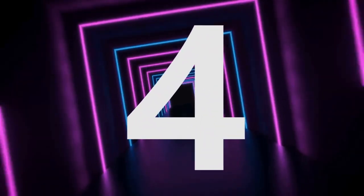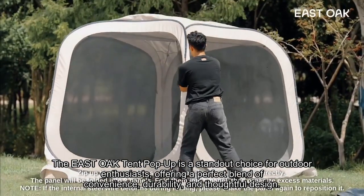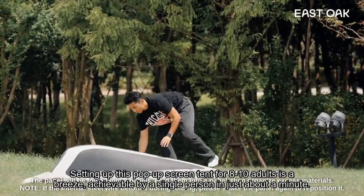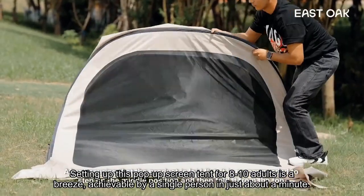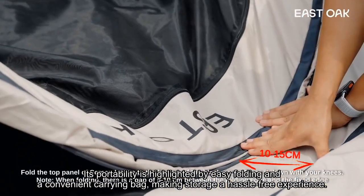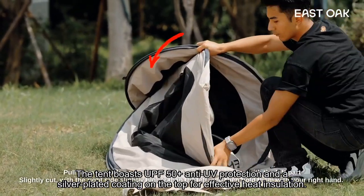Number 4: The East Oak Tent Pop-Up is a standout choice for outdoor enthusiasts, offering a perfect blend of convenience, durability, and thoughtful design. Setting up this pop-up screen tent for 8 to 10 adults is a breeze, achievable by a single person in just about a minute. Its portability is highlighted by easy folding and a convenient carrying bag, making storage a hassle-free experience. The tent boasts UPF 50-plus anti-UV protection and a silver-plated coating on the top for effective heat insulation.